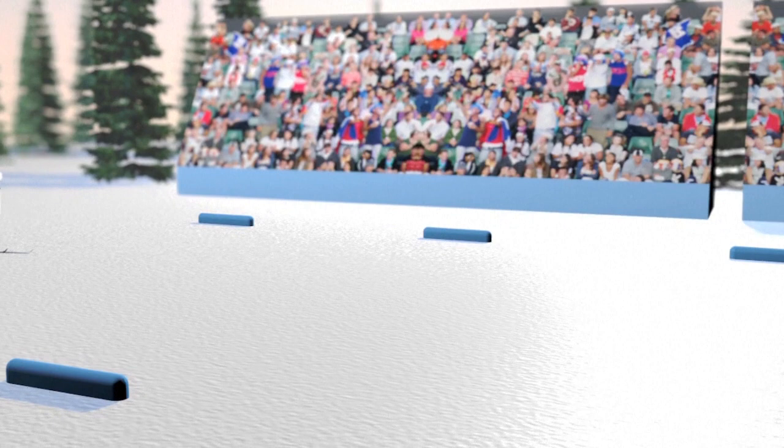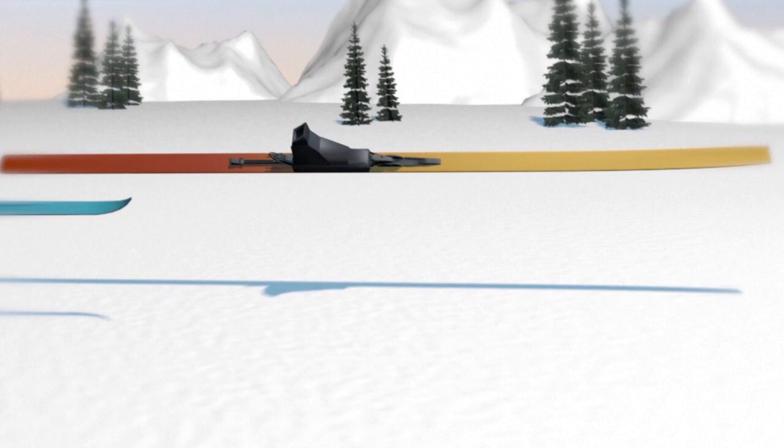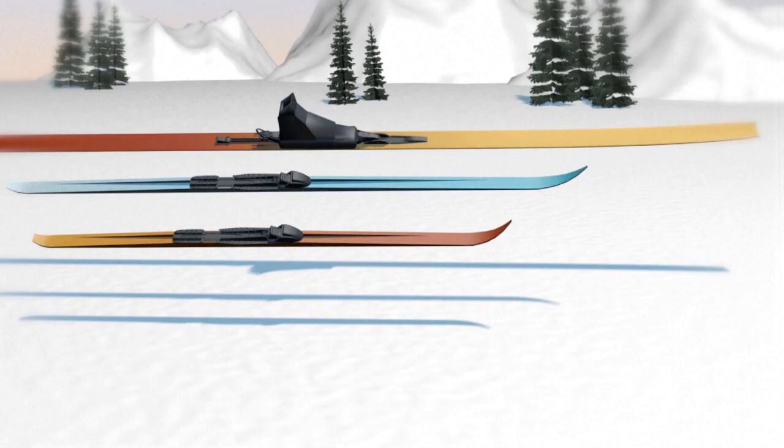Skiing is in freestyle for all events. The same equipment is used as in ski jumping and cross-country skiing — very long skis for the jump and small, light skis for the cross-country run.